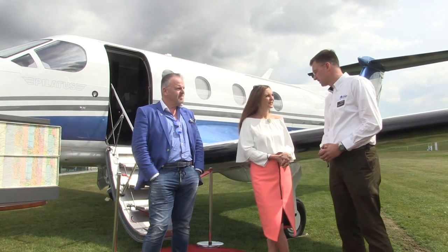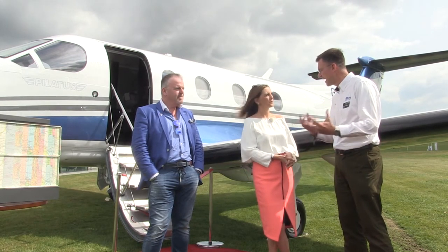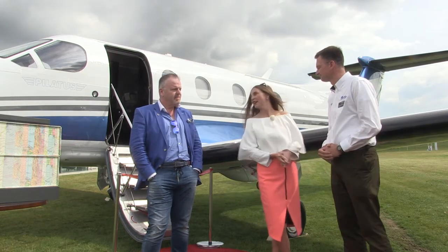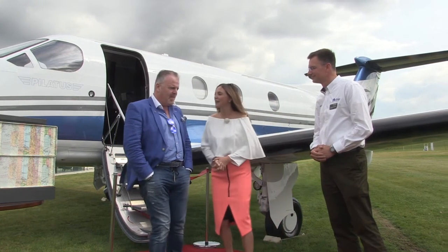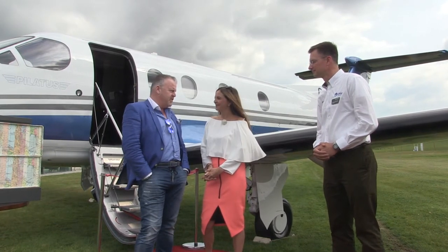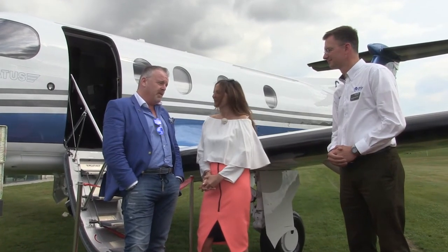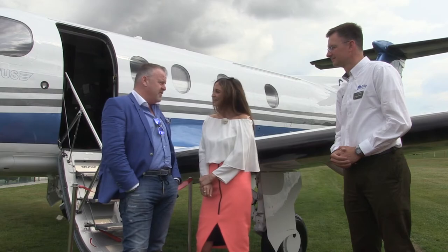The launch customer was actually the Australian Royal Flying Doctor Service back in 1994, and they wanted a very tough, rugged aircraft that can land in the outback in the middle of nowhere in Australia. And Neil, I imagine that was one of the deciding factors for you in selecting this aircraft? Absolutely. It's a wonderful aircraft — very versatile, gets you closer to your destination, very economically viable, very comfortable, and an extremely safe aircraft. So it wasn't a very hard decision to make.